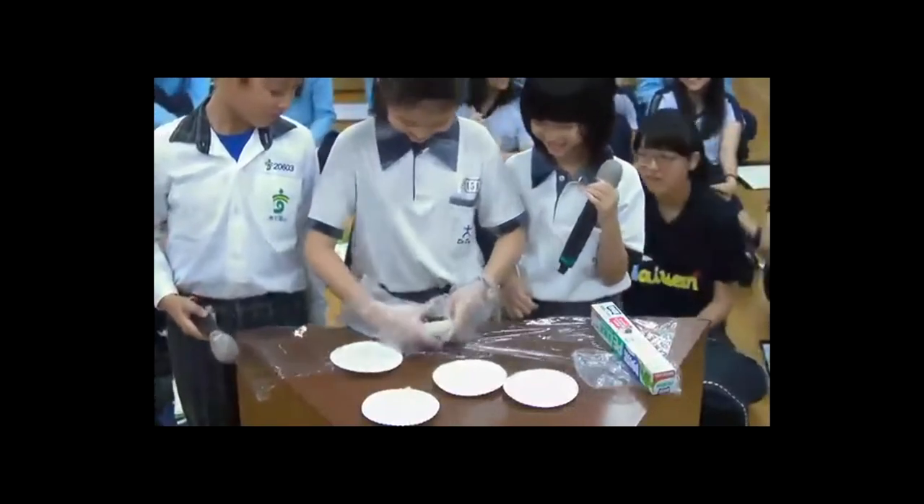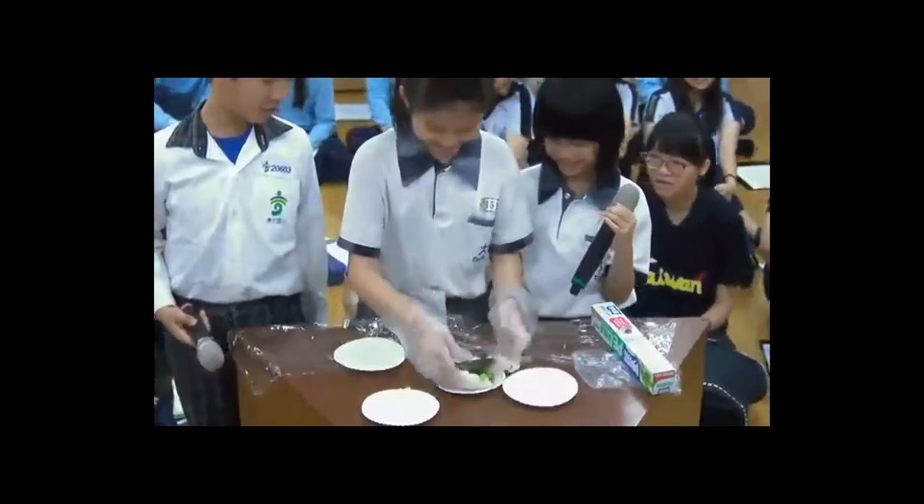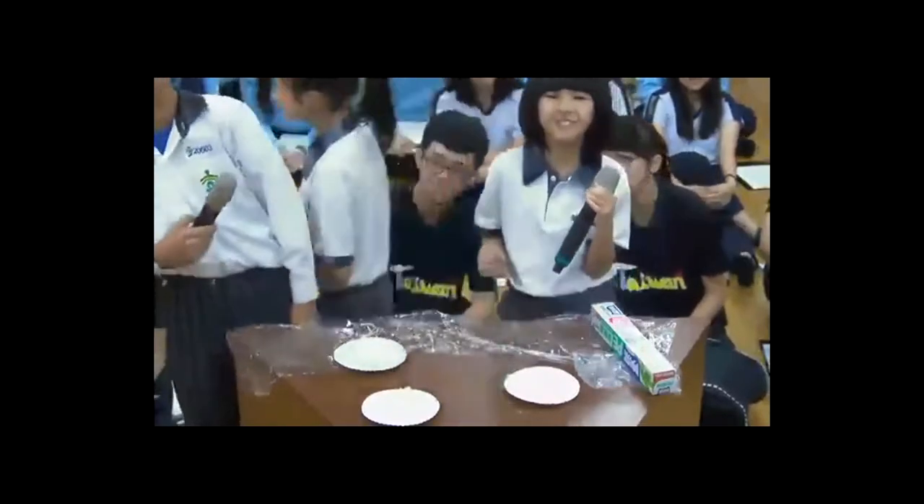She is going to show you the rice ball she has just made. Perhaps she can walk closer to the camera and show it to Mr. Cunningham.